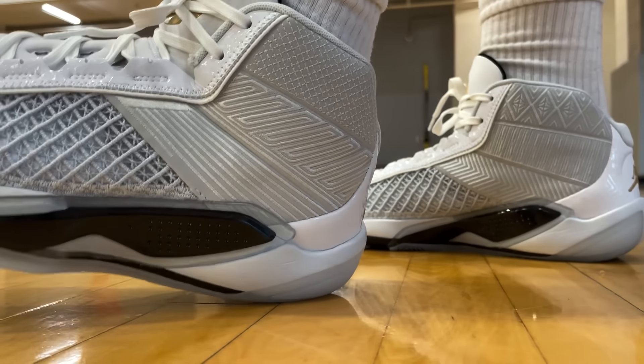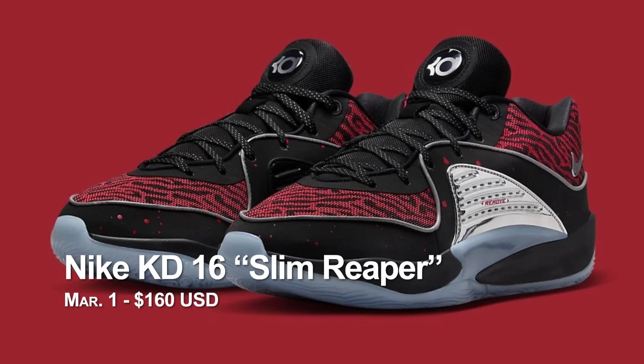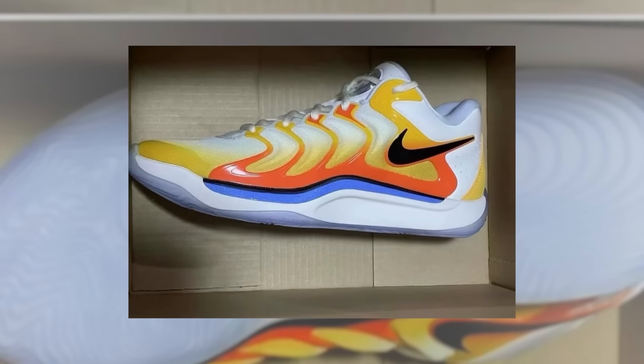Still on March 1st, KD-16 Slim Reaper. This one looks really cool in hand — pretty shiny, a little bit bloody, and it's a solid performer. As for the KD-17, I don't know how I feel about that. They went from Air Penny 2 to Air Max Plus. But I think it just takes time for the design to warm up. The KD-16 now I see as a completely unique, individual silhouette.